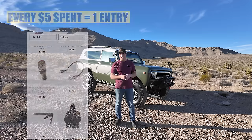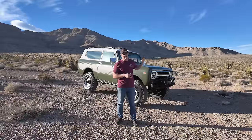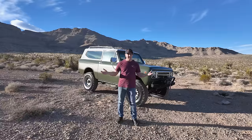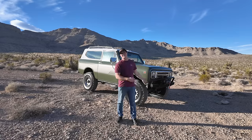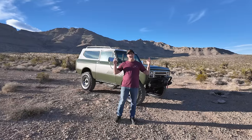Every five dollars spent is one automatic entry into winning this truck. If you're watching after February 4th, 2024, this giveaway is closed, but we're probably giving away something equally as cool. Today's video is all about our Scout 2 — all the ins and outs, all the goodies — this is the full walkaround video.